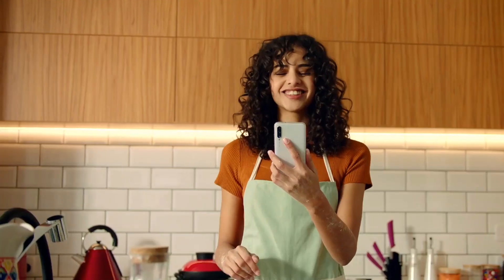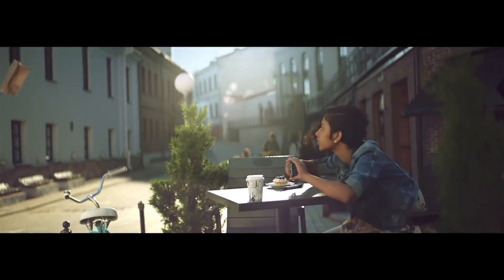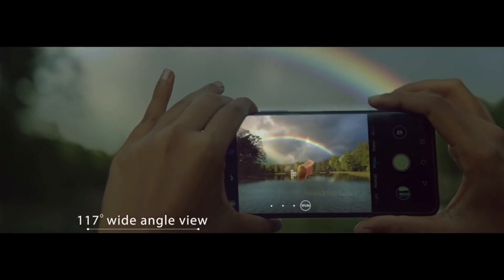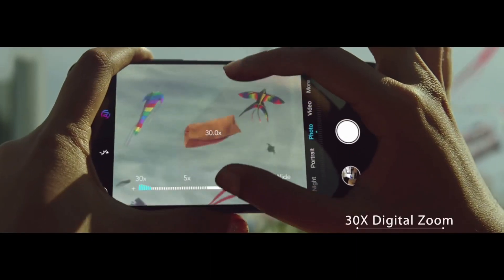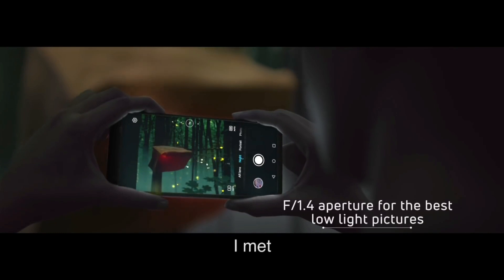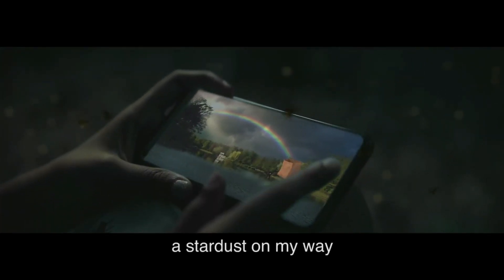Mi A4 की camera की बारे में बात करें तो, इस phone पे quad camera setup देखने को मिलेगा. And according to a new report, the camera is going to be the focal point of the Mi A4. We still don't know exactly what all the improvements are, but it's safe to say that the sensor size is getting bigger to improve picture quality.